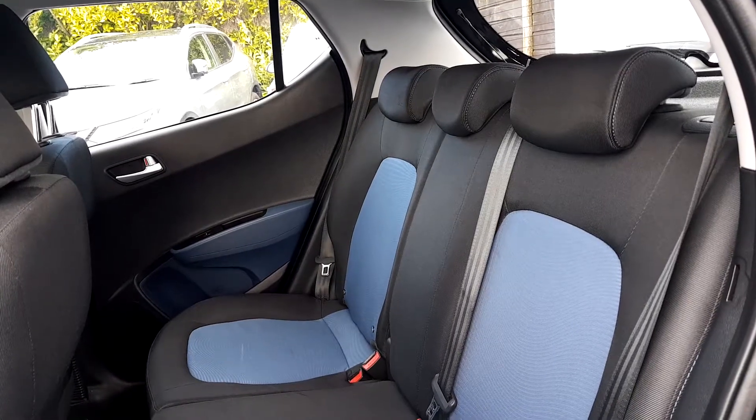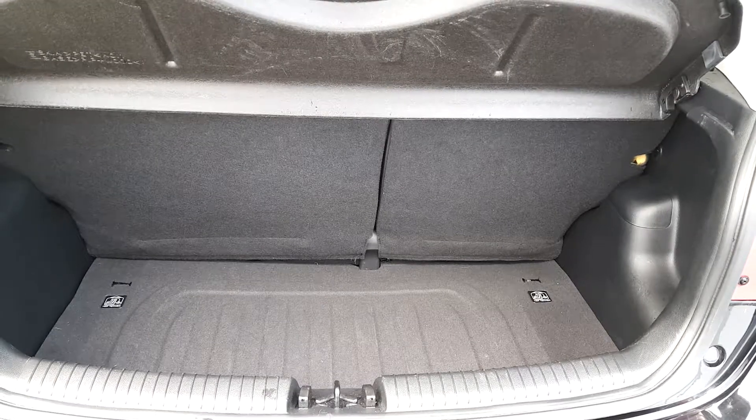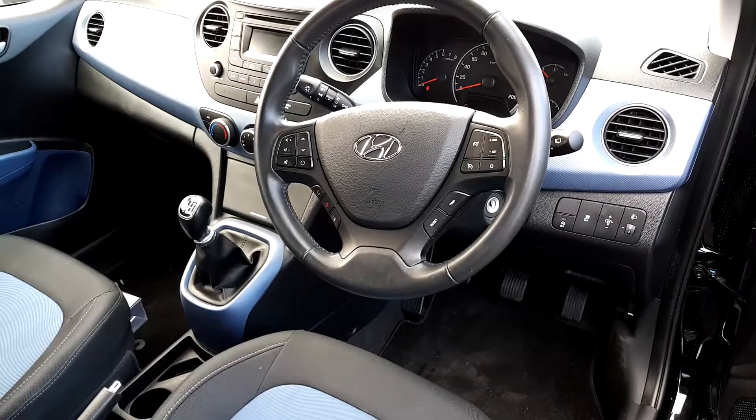Nice layered spacious interior with ISO fix on each side. Spacious boot with fold down seats and spare tire. Inside we have traction control and automatic stop start system.